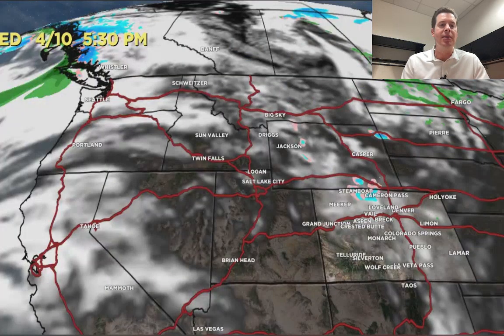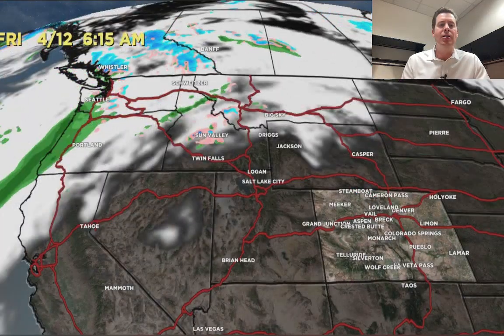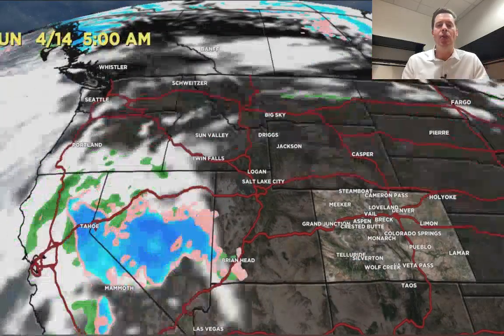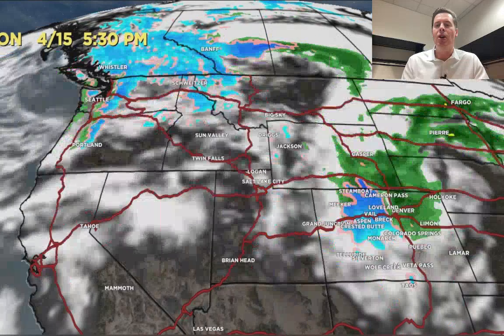Let's look at precipitation — the forecast radar and satellite. This is 5:30 today: a little bit of snow, one inch or less across the continental divide of Colorado with this little front of snow that's diving in today. 4/11 is a beautiful day across a lot of the Intermountain West. There's 4/12 — here comes the storm into California with high snow levels. 4/13 it makes its move, 4/14, 4/15 — snow in Utah, Wyoming, and Colorado.